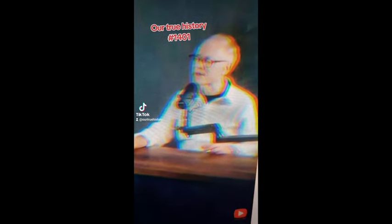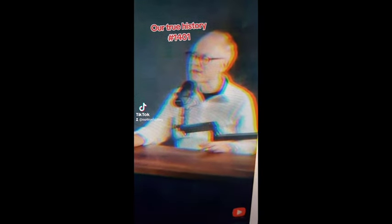This is Graham Hancock. I know I don't like debunking people, but let's have a listen to what he says here. This is quite interesting.